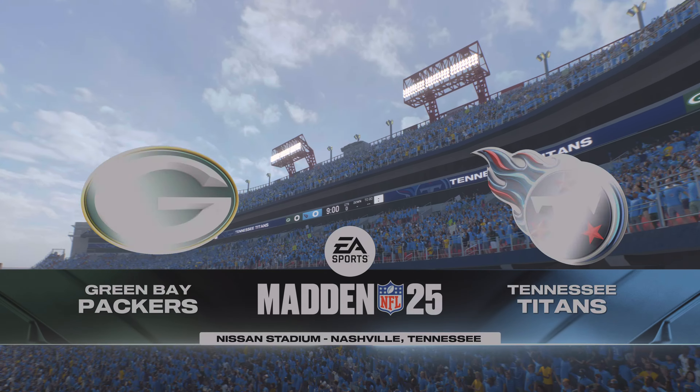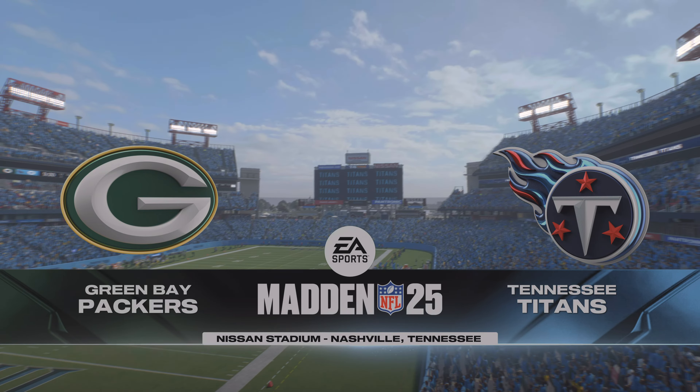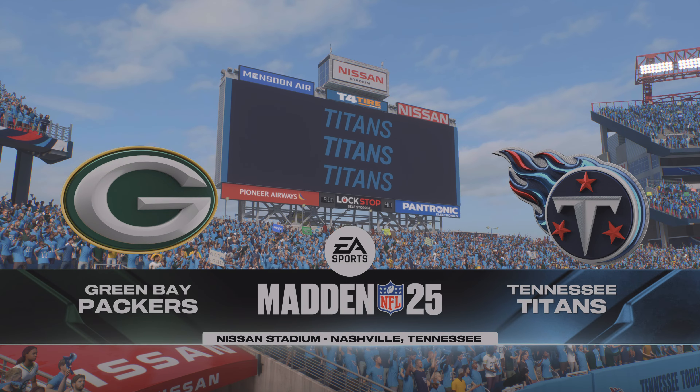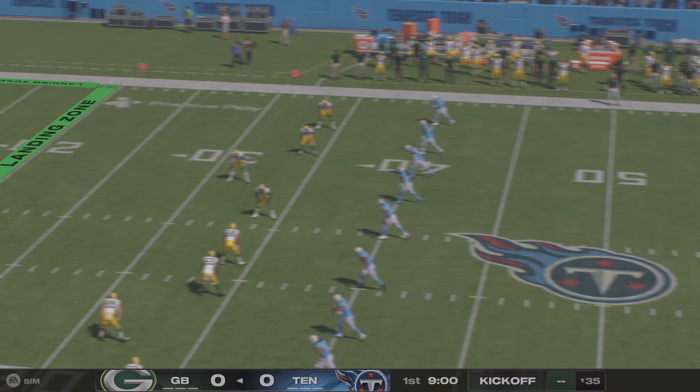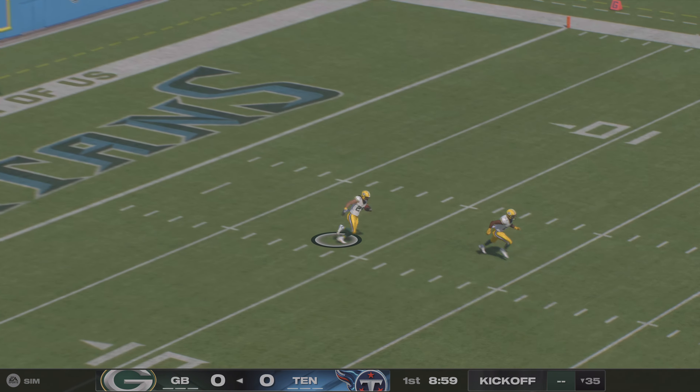We welcome all of you to Nissan Stadium on the banks of the Cumberland River in downtown Nashville, Tennessee. Get strapped in. It's just about time to get the party started. And off we go from Nashville.